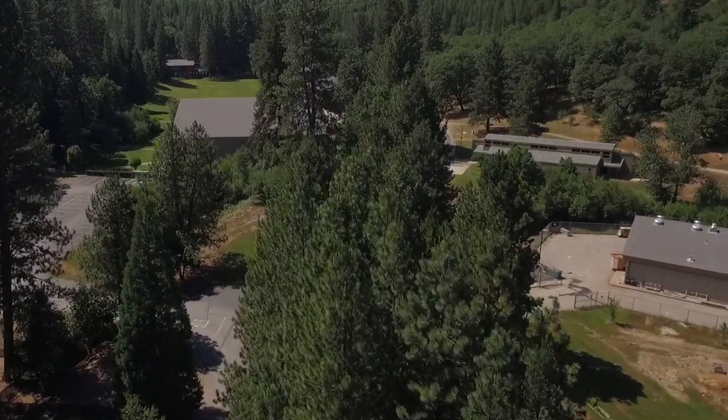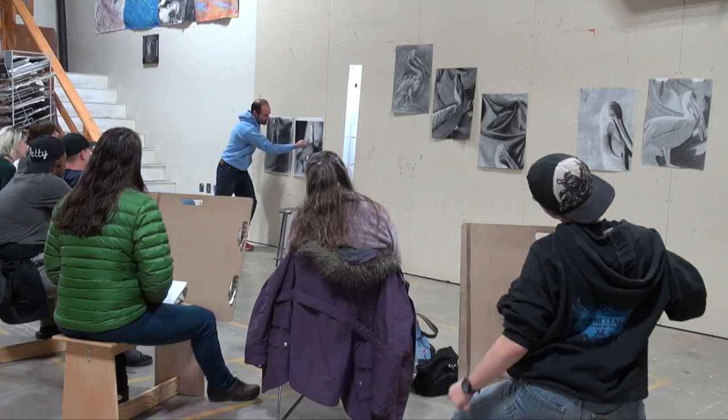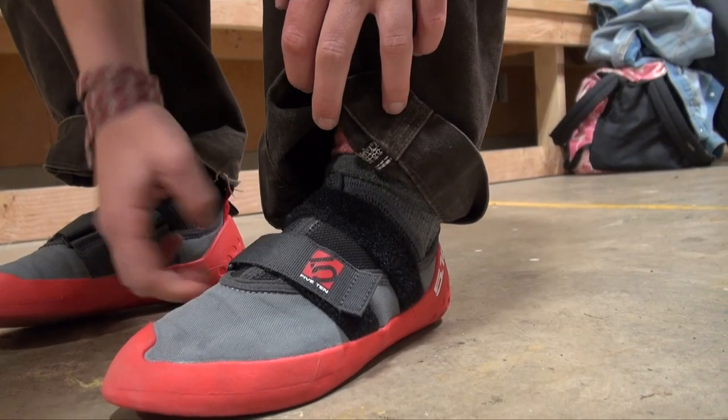Across from the parking lot is the Art and Outdoor Recreation Leadership Building. Aside from the Art and Outdoor Recreation Leadership classes, there is also a rock climbing wall.